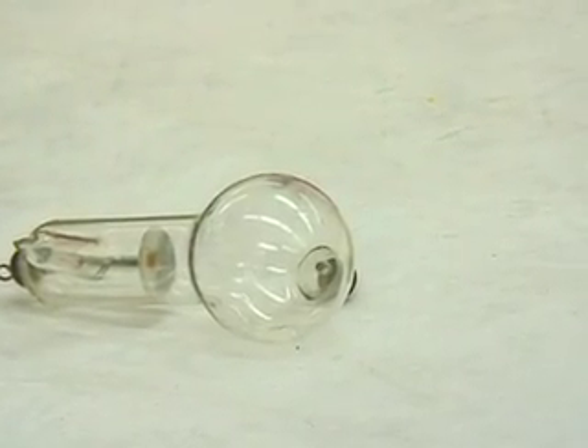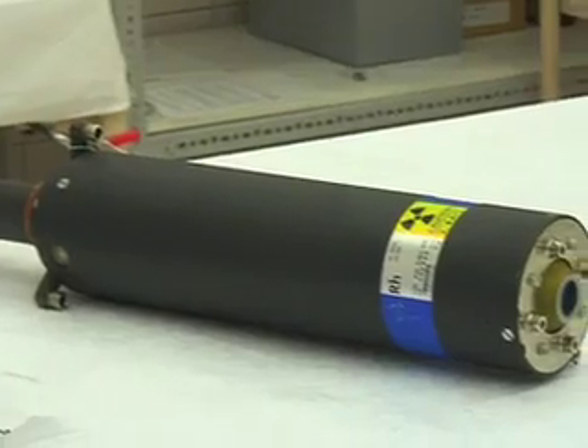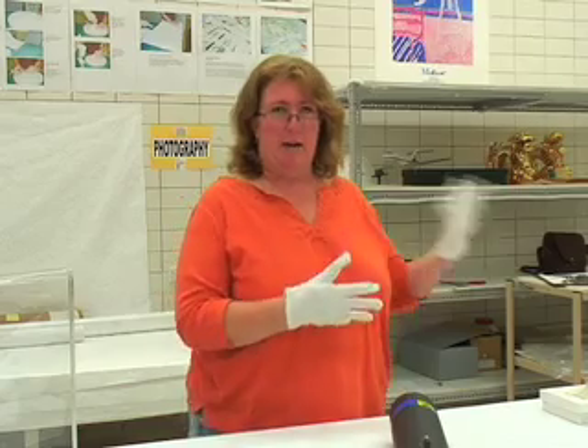One of the things that having a collection like this means is that we can see where our scientific principles have come from, and how far they've brought us today in terms of modern technology for medicine.